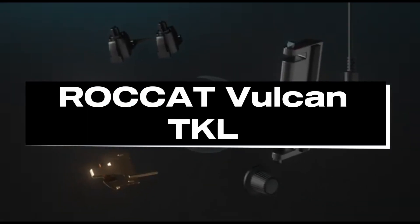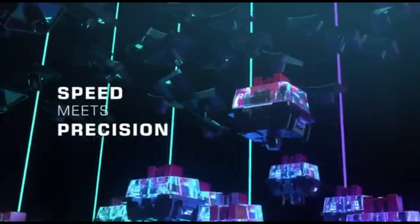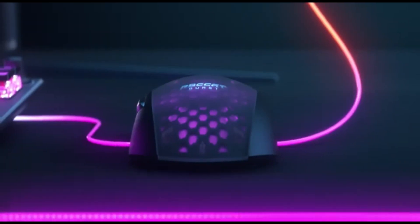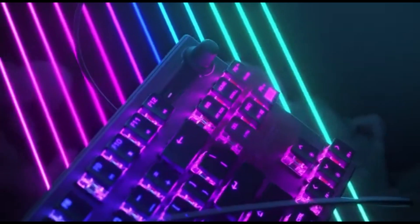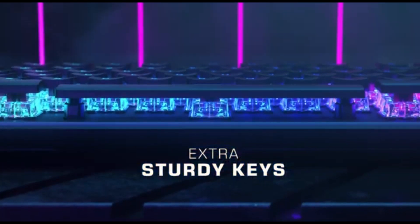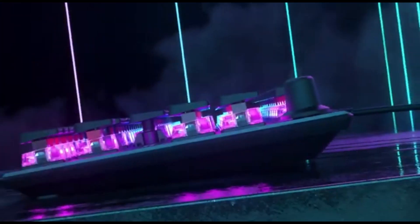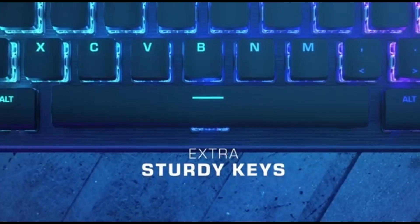Number 4: Roccat Vulcan TKL. The Roccat Vulcan TKL is a top-tier gaming keyboard in 2024, distinguished by its great performance, creative design, and customizable capabilities. This compact, 10-keyless keyboard is designed for gamers who value speed, precision, and a sleek appearance. Its Titan Switch optical key switches provide a quick and responsive typing experience, with every keystroke registered precisely — tactile and satisfying for both gaming and typing.